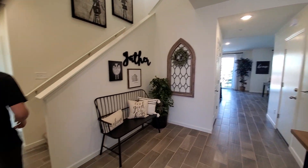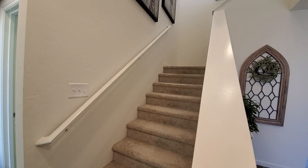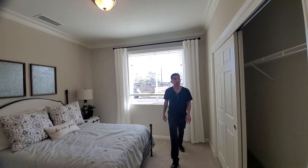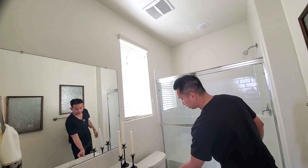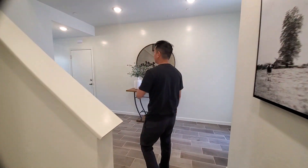If you turn left, the stairs that lead upstairs feel very spacious and open — a very open feel to it. On the left side of the house we have the guest bedroom and bathroom. Nice little guest bedroom with a closet, very spacious. Over here is the linen closet for extra towels and guest stuff. The bathroom has a built-in slab and a nice walk-in shower — pretty nice and clean.